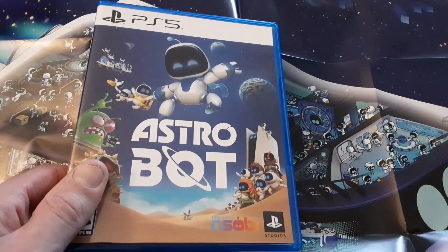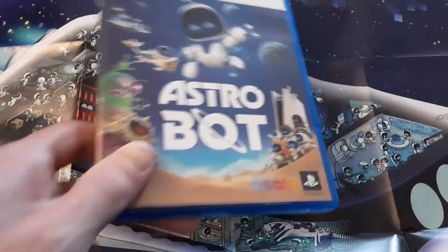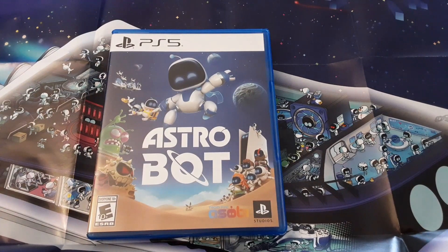I strongly recommend it. If you're a PlayStation fan who enjoys Mario games, who likes Super Mario Galaxy — I shit you not, it's the better version of Super Mario Galaxy and it's not a joke.